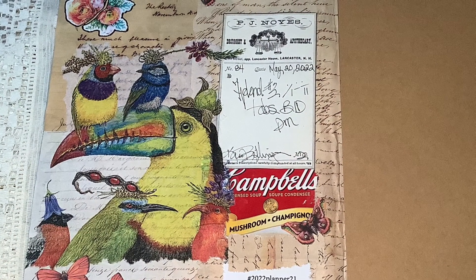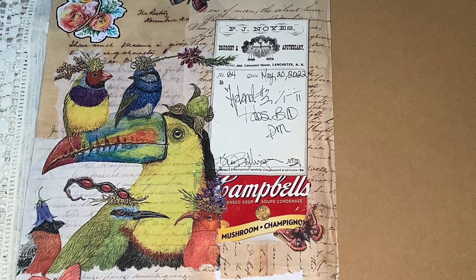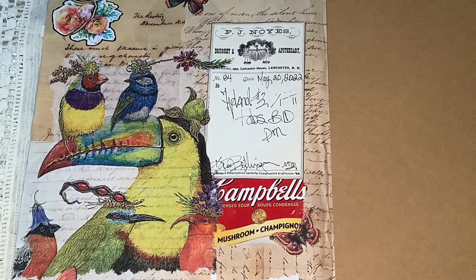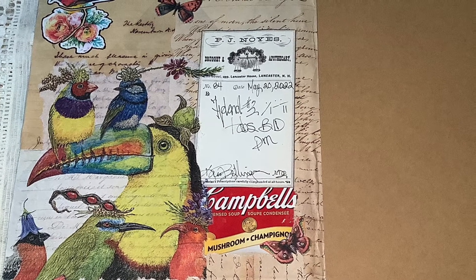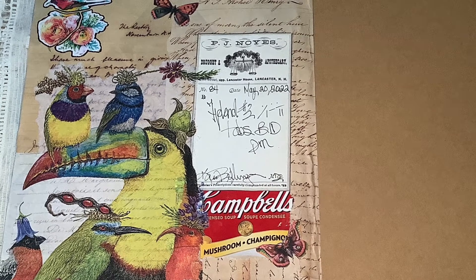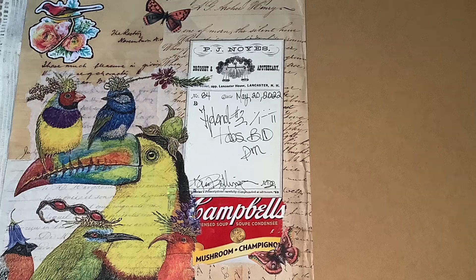For something found in the doctor's office, I used a little prescription note that I had in my collection, and I just wrote a prescription on it. Being from a medical background, I kind of know the medical terms, so I used some medical terms and wrote out a prescription.